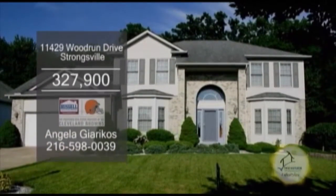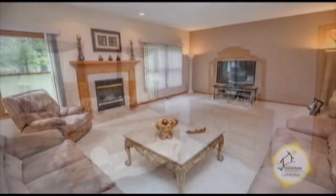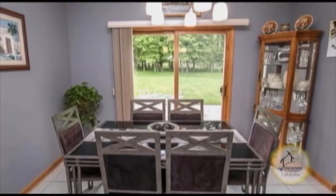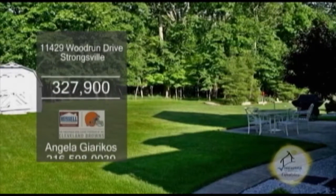A Colonial in Strongsville. This home offers four bedrooms and two and a half baths. The huge family room is accented with a fireplace. The gourmet kitchen has a breakfast bar and an eating area. The backyard features a patio and a large storage shed.